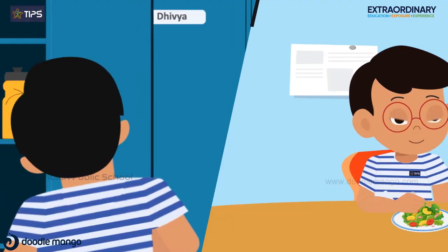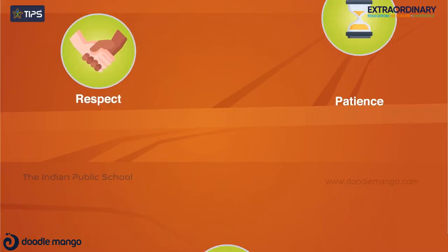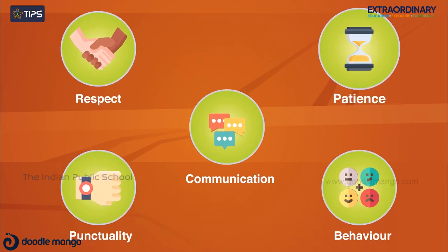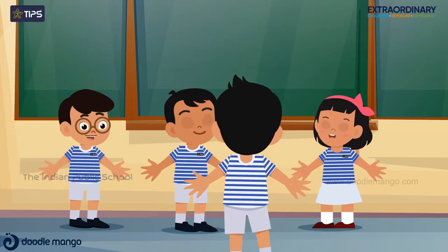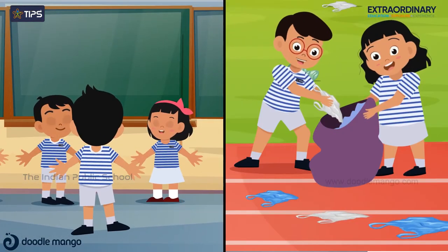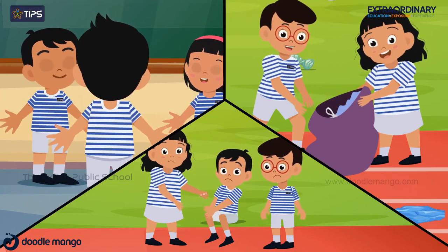Life Skills starts with children improving upon the classroom and dining etiquette. They learn the essential manners like respect, patience, communication, punctuality, behavior, leadership, teamwork, and develop empathy for others and acknowledge and respond to each other's feelings.